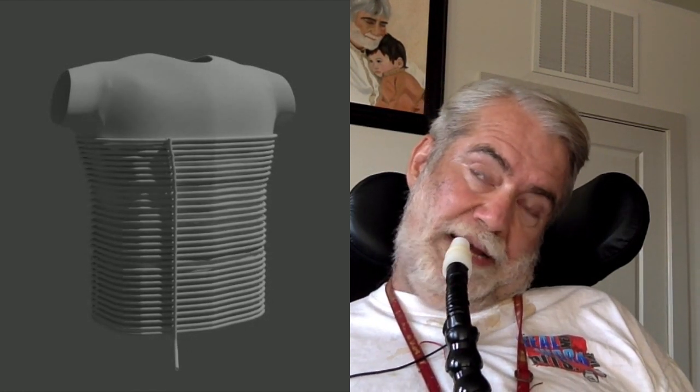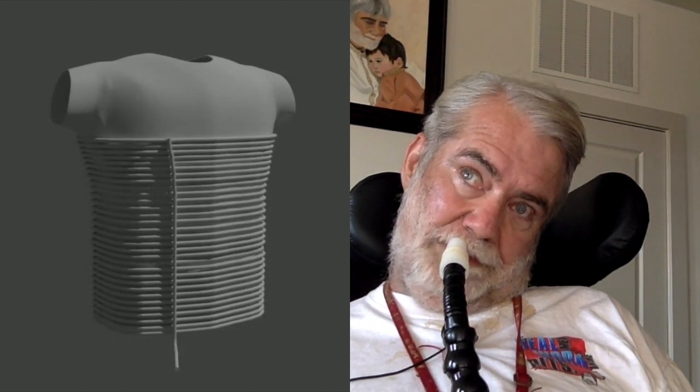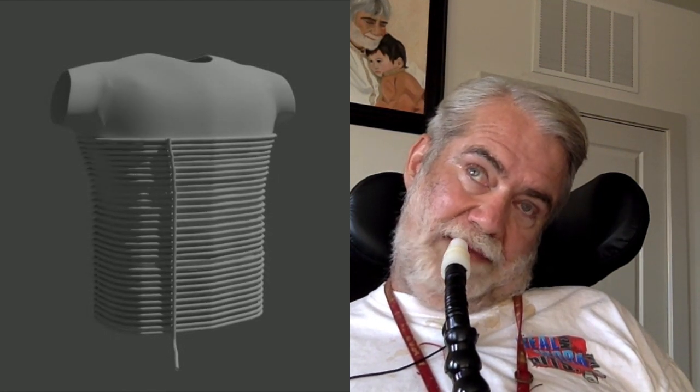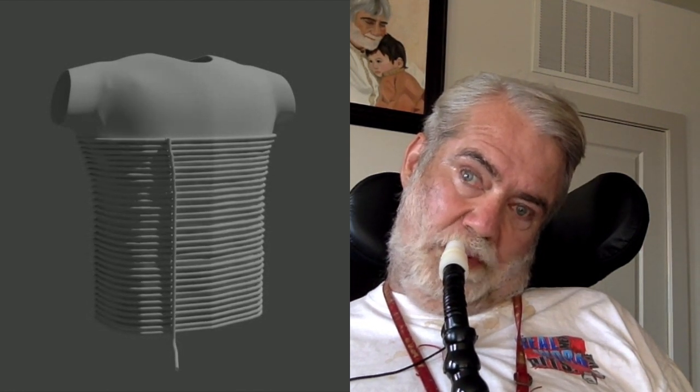As the pressure goes from negative to positive, it's hard to maintain those seals. It's difficult also because the shell is rigid, and in my ventilator the shell is form-fitting. It really fits like a vest.